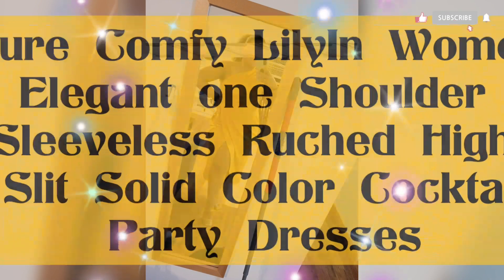This chic bodycon dress hugs your curves from a fitted waist down to a midi asymmetrical hem with a sexy side slit. This dress is elegant — it has a one shoulder neckline and the midi length offers a classic look and feel. This sexy dress is suitable for all semi-formal and formal occasions.